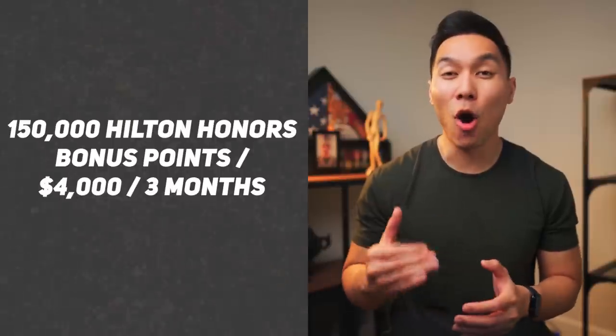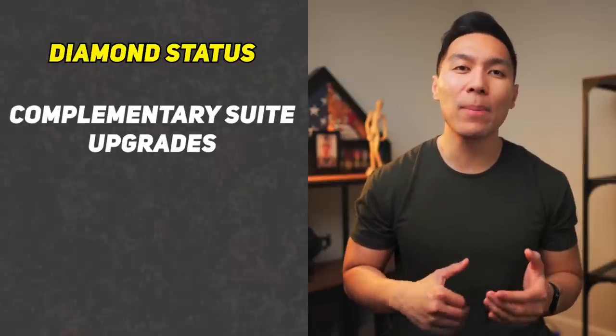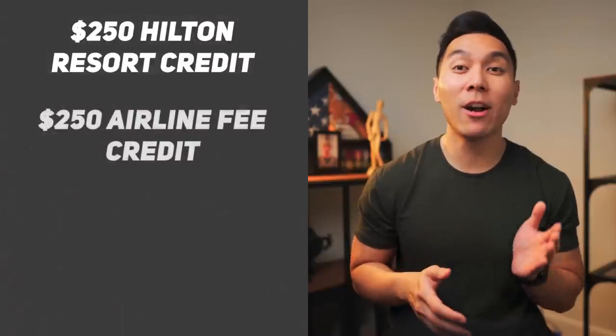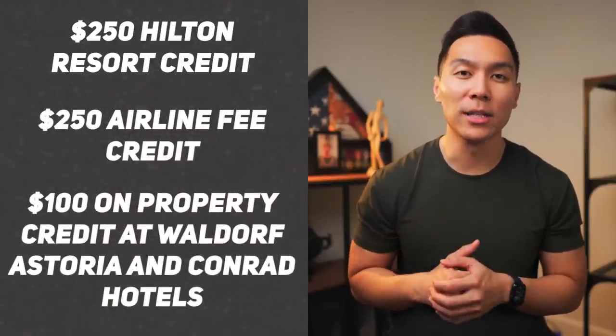When you first sign up for this card, you can earn 150,000 Hilton Honors bonus points after spending $4,000 in purchases within the first three months. But I think the best perk that comes along with this card is that you can get Diamond status, which is the highest status you can get with Hilton. This gives you access to complimentary suite upgrades, lounge access for free food and drinks, and late checkout. Other perks include a $250 Hilton Resort credit, $250 airline fee credit, and a $100 property credit at Waldorf Astoria or Conrad Hotels.